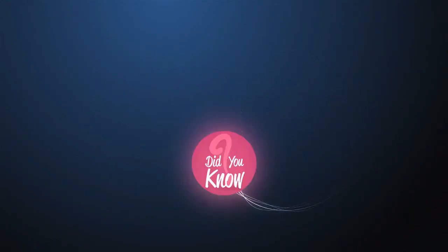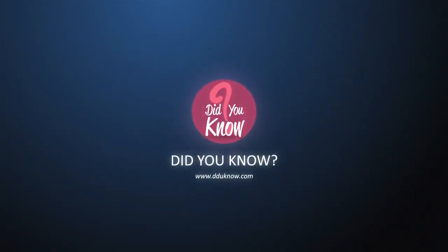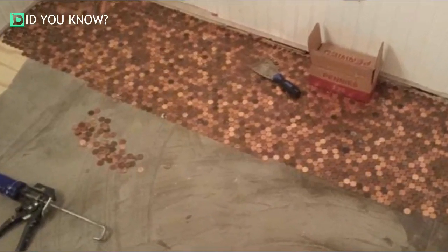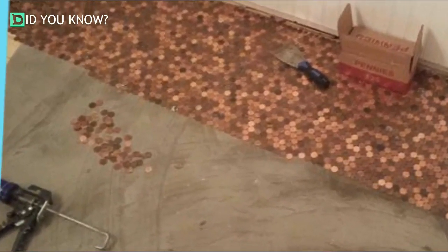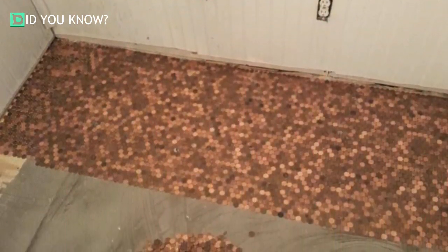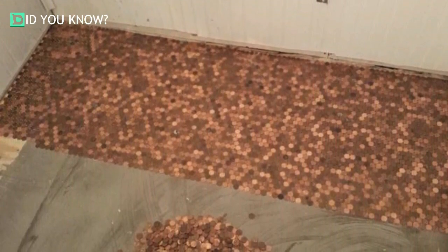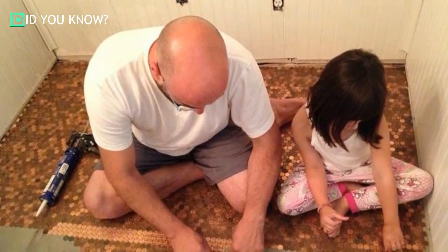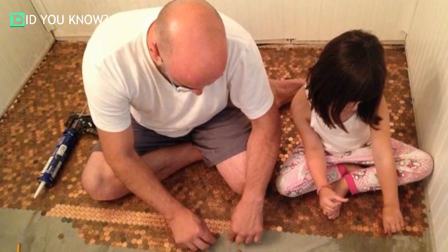With a budget of $200, he went straight to the bank and picked up 20,000 copper pennies. He immediately got to work gluing them to the floor one by one — each row was roughly a hundred pennies. He's making a penny floor!